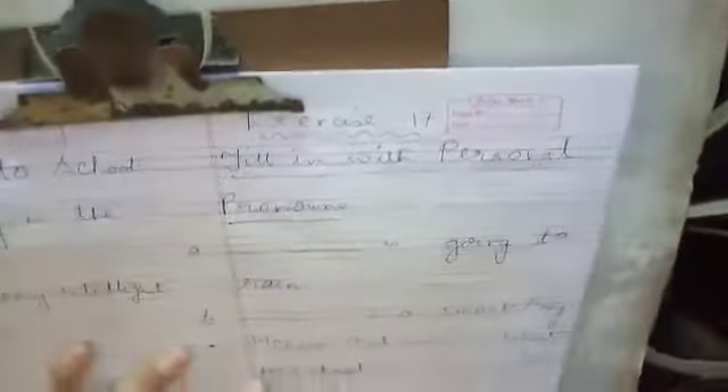Now, come to exercise number 17: Fill in with personal pronoun. Here you have to fill in the gaps.